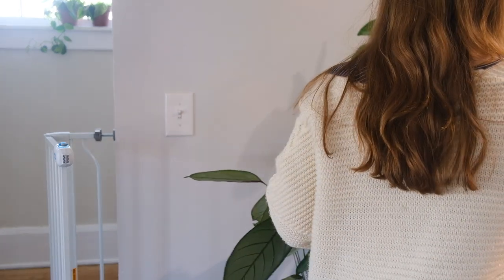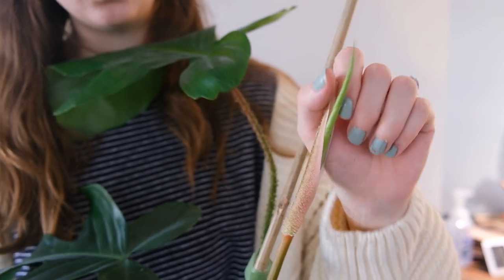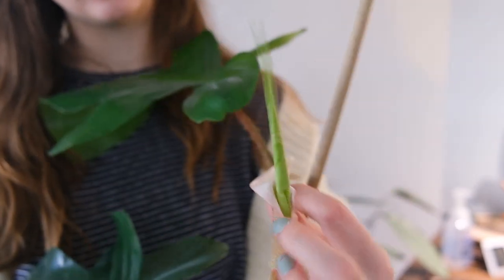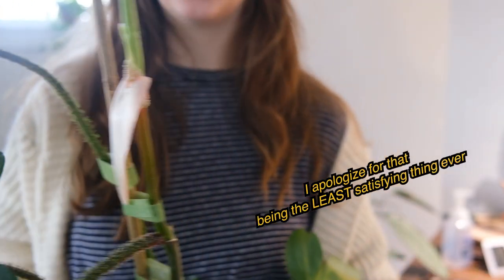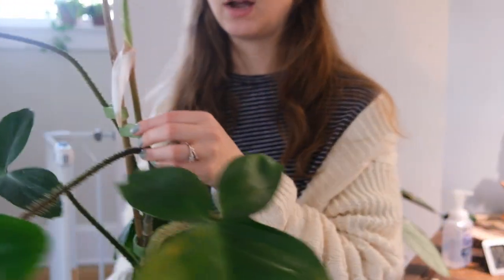My Philodendron squamiferum needs to be watered as well. This is the newest leaf that is finally starting to emerge. It's not quite ready for me to peel it off completely, but this leaf is definitely a bit smaller than some of the more recent leaves. I think part of the reason is that it wasn't getting a whole lot of support because I hadn't attached it to the stake yet. But now that I have, I think it'll start sizing up more again.